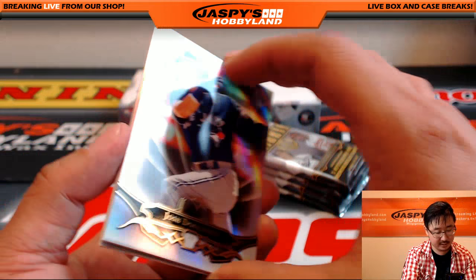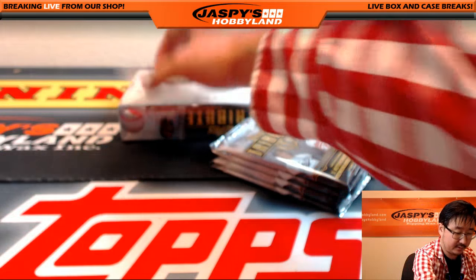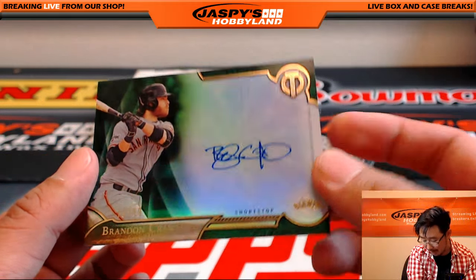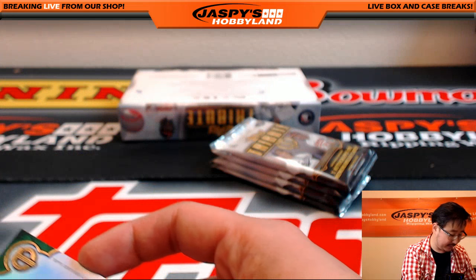We've got Josh Donaldson and Salvador Perez. On-card autograph: Brandon Crawford, 76 out of 99 for my rivals, the San Francisco Baseball Giants. Mark Carlosi with that. There you go, Mike.